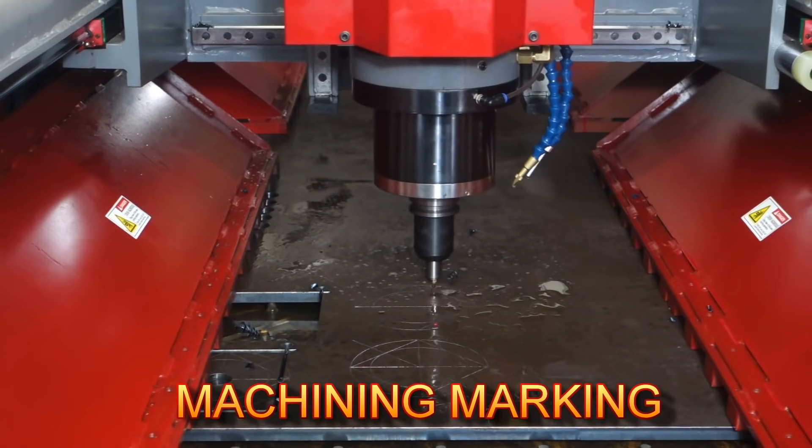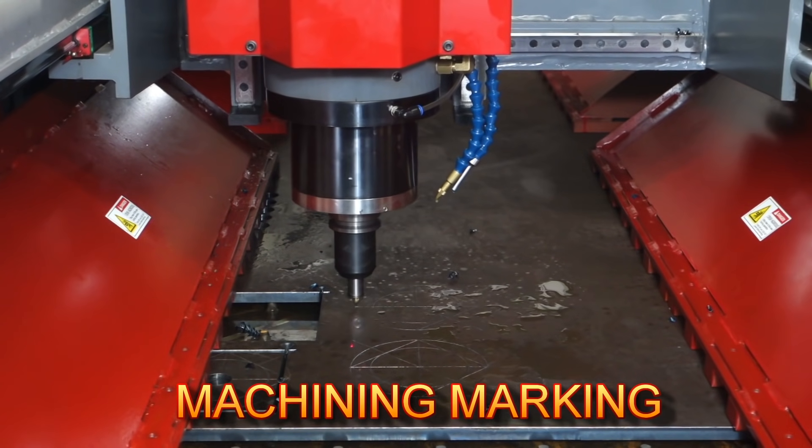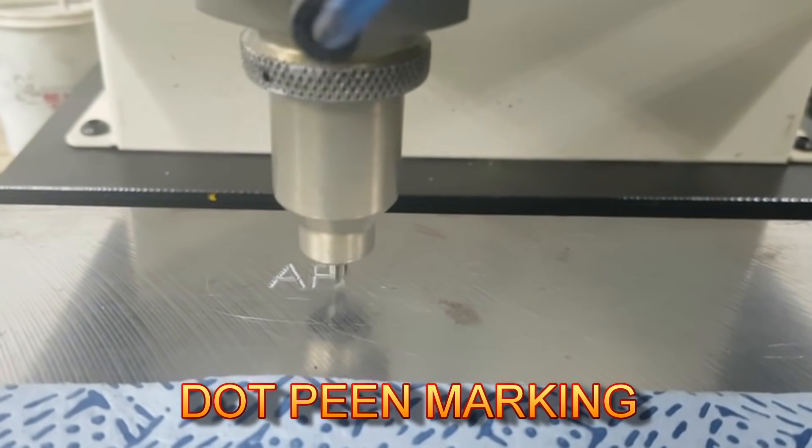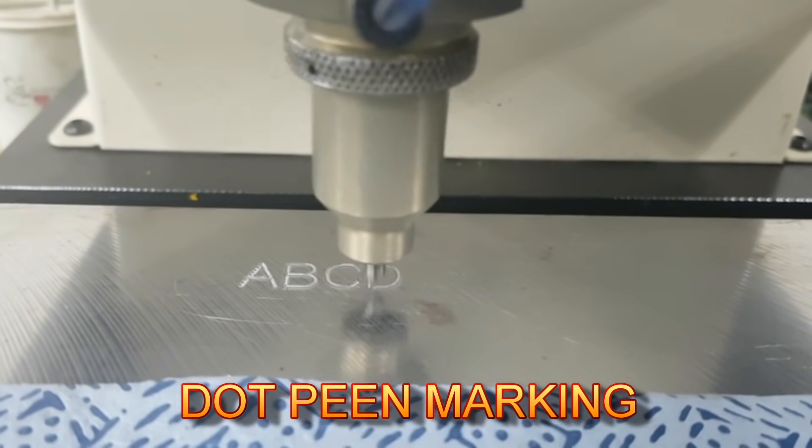The unique marking system helps the user to mark the components with order numbers, part numbers, client name and component name for easy and unique identification.